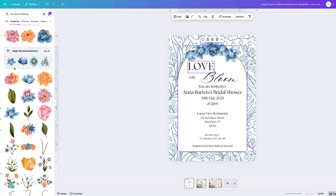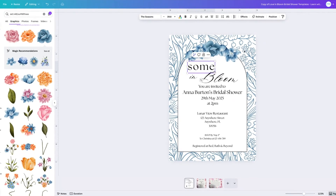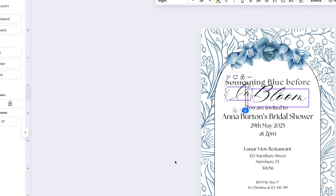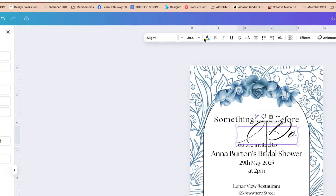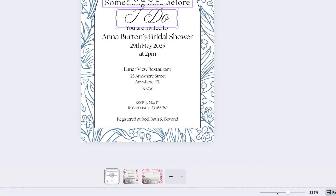Now we want to change out the title. The great thing is we could even keep the same font scheme because the design already looks so different. So I'm going to type in 'Something Blue Before' — making it a bit smaller, making sure it's centered — and then 'I Do.' We might want to change this calligraphy font to something else. After looking at the options, I'll click 'Change All' so it updates across the whole design.